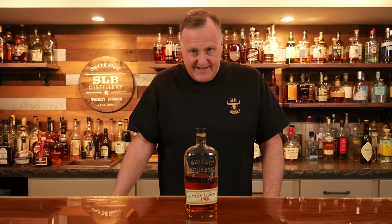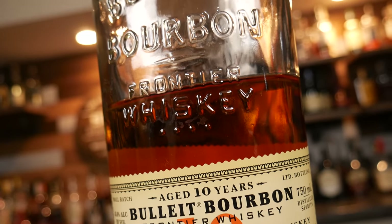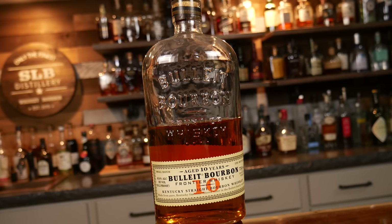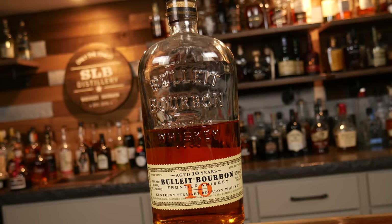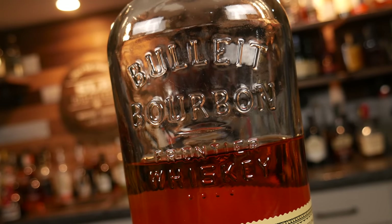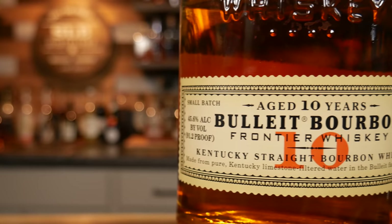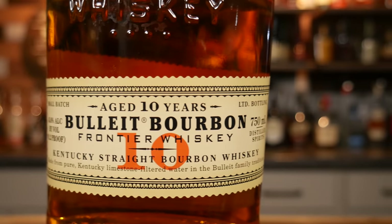Number one: Bulleit 10-year. I paid about $42 for this Bulleit 10-year, and it comes in at 91.2 proof. Launched in early 2013, this is Bulleit's first age statement product. Aged 10 years, this bourbon is made with a mash bill of 68% corn, 28% rye, and 4% malted barley. According to Tom Bulleit, this bottle is a blend of 10, 11, and 12-year-old bourbons.